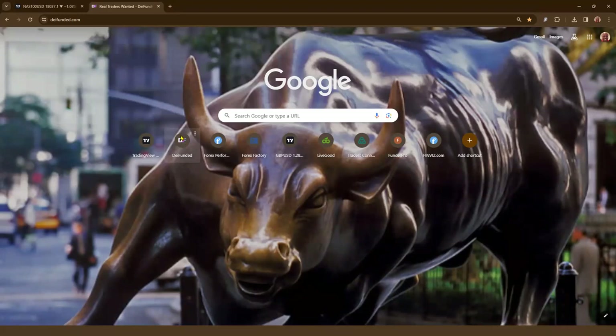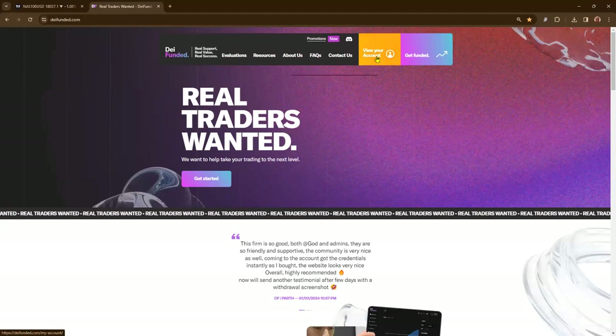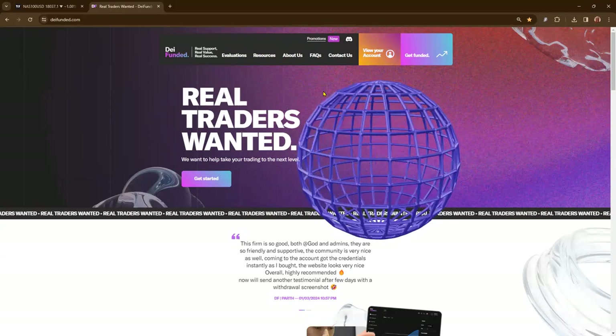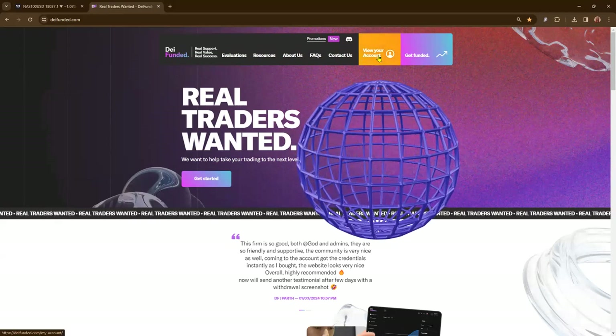I'll show you guys — you'll have a link if you want to go ahead and start a challenge. I'll share with you my referral link. Full disclosure, you'll get a commission if you decide to take a challenge, but this is the name of the company here: DI Funded. And I'm going to log in real quick.